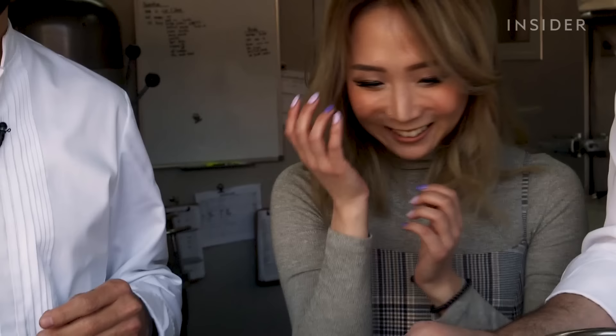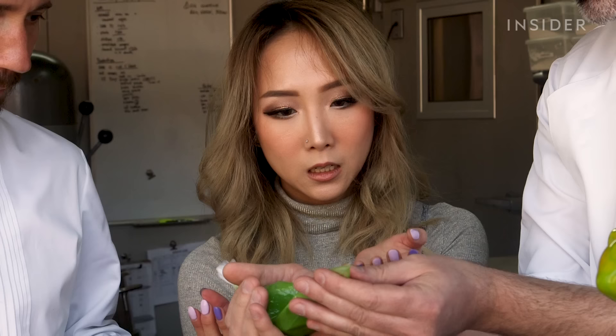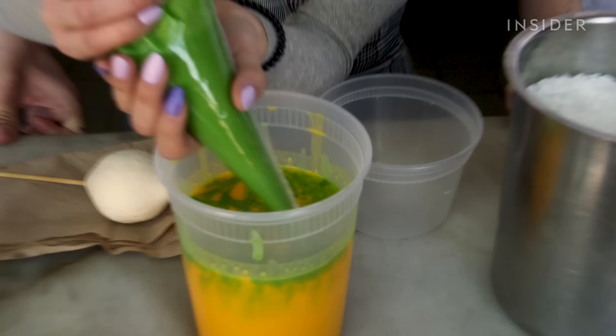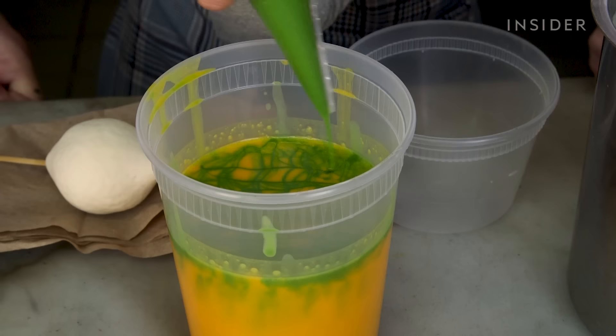Now you take your piping bag. Hold it from this side in your hand, like a little baby — here you're going to guide it. You're going to do straps, up and down and left and right. Criss-cross? Yes. Don't go too fast. Okay, I think we're good.